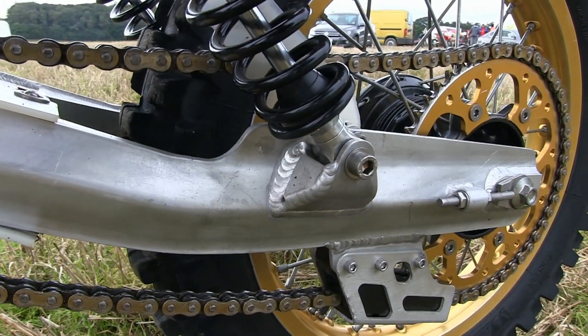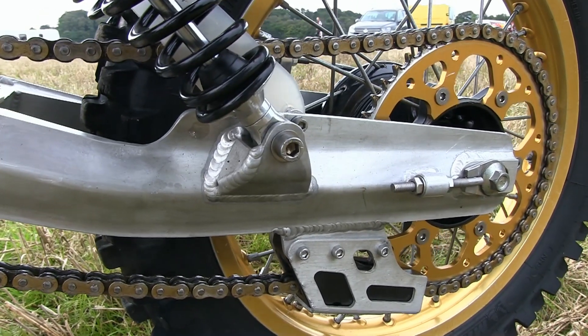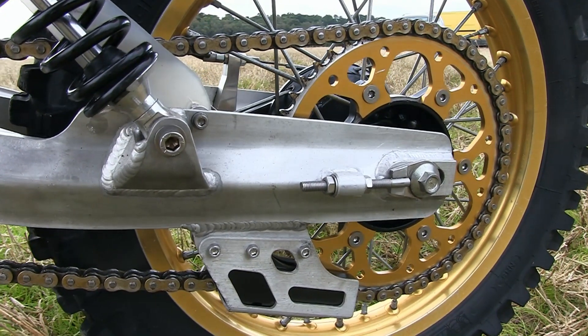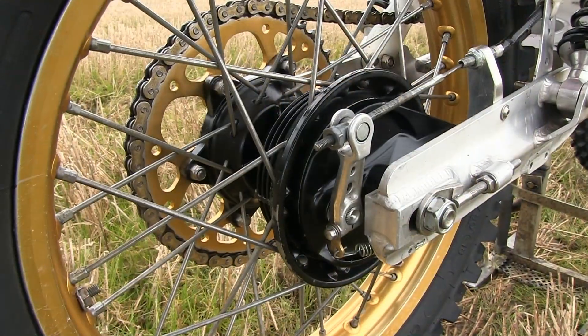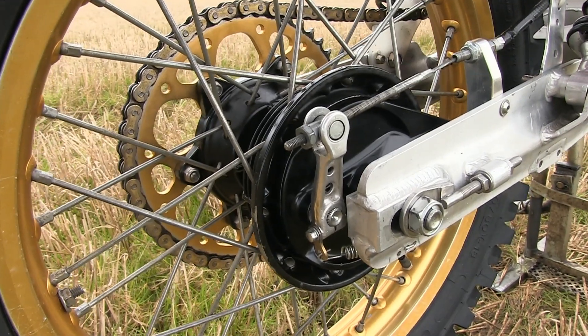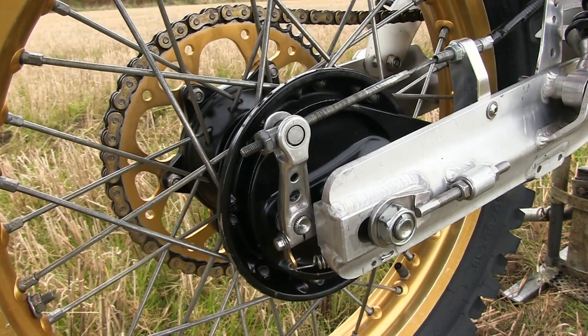The rear swing arm is of course made from alloy and is extremely strong. This particular swing arm looks like it's a Works Performance alloy swing arm, which were a very common fitment on many of these custom-built Honda HPFs.